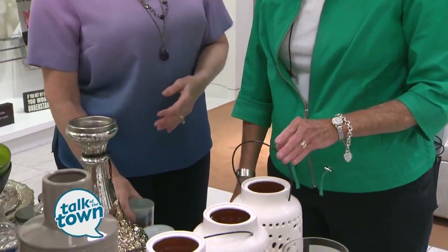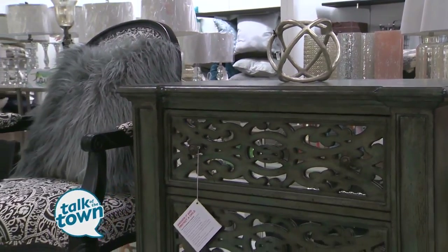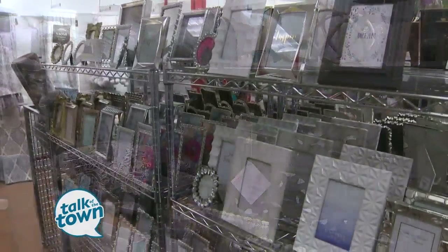People will never know that you bought this at a discount kind of place. But they have lots of occasional pieces — they've got pillows, lots of lamps, and lots and lots of picture frames.